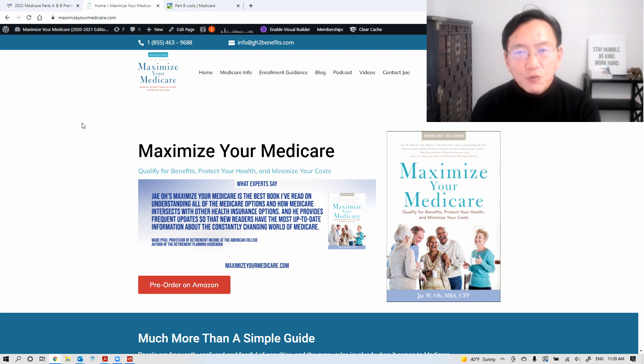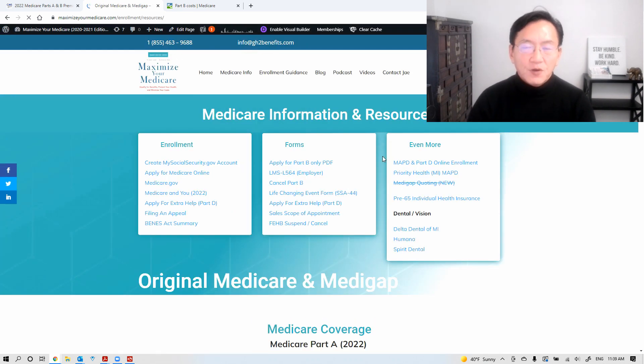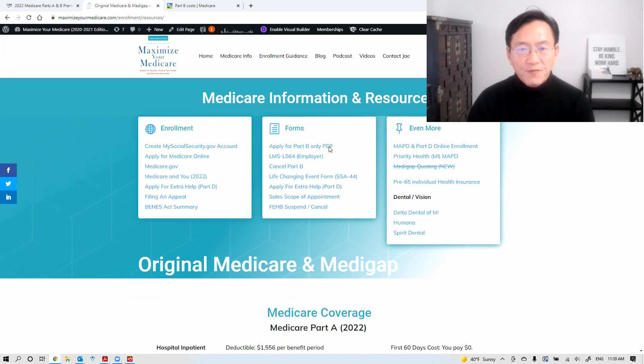Let's go back here. This is the website for the book, Maximize Your Medicare Pre-Order. The new edition is available for pre-order now — I do expect January to be the release date. Let's go to Medicare info. I've summarized all the changes to the co-pays, etc. Don't forget about these resources; there are lots of good resources here at the top of this page, including enrollment matters and forms that may need to be filled out.